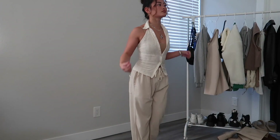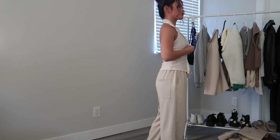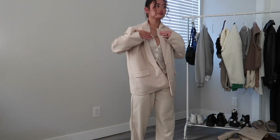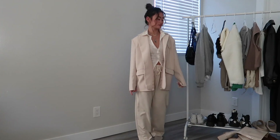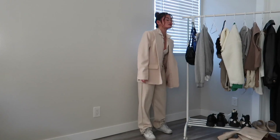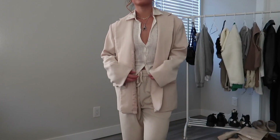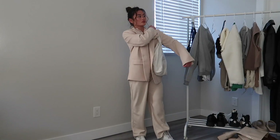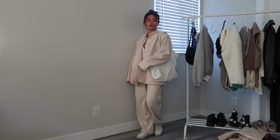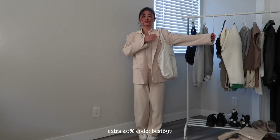This outfit I actually wore to a Friendsgiving — very comfortable. I highly recommend these pants for thanksgiving because they're drawstring but they look like trousers. They have this waffle texture — not just a solid pant — which makes them so much better, and they fall incredibly well on the body. This is from Temu; these pants were only $15 and they fit so well. The color and texture make them look way more sophisticated than they are. They're having Black Friday sales — up to 70% off — and with the discount code in the description you get an extra 40% off.